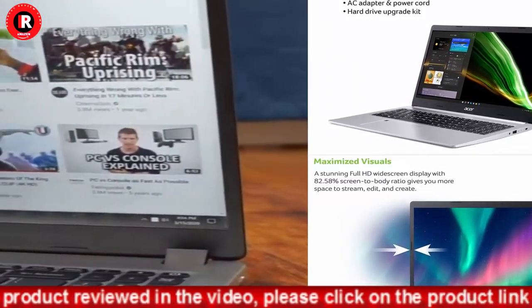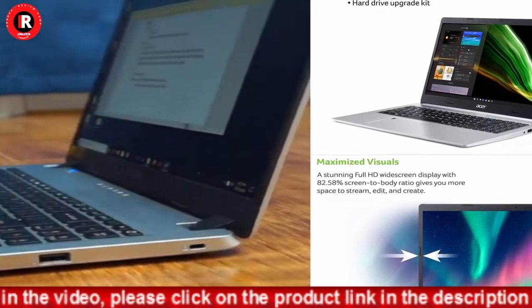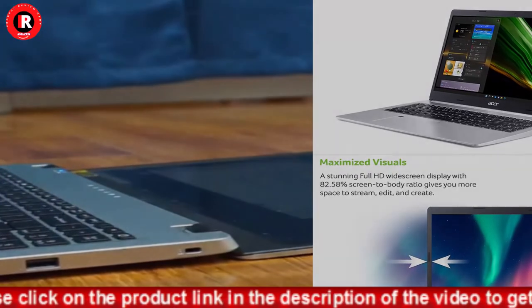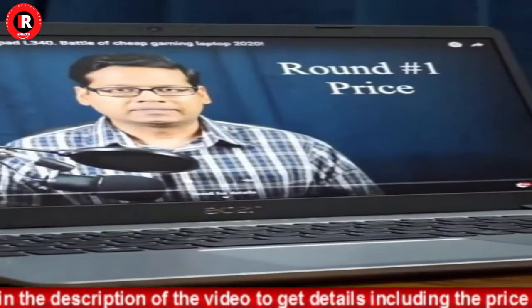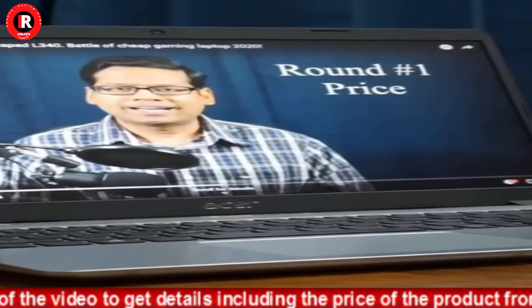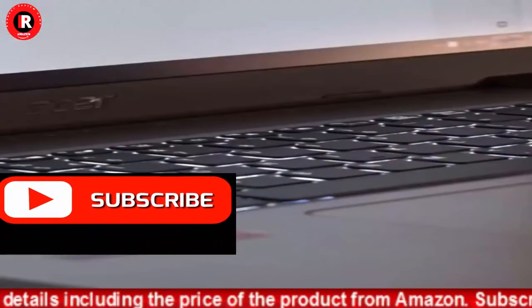HD Webcam at 1280x720. 1 USB 3.2 Type-C Gen 1 Port up to 5Gbps, 2 USB 3.2 Gen 1 Ports with 1 supporting Power-off Charging, 1 USB 2.0 Port, and 1 HDMI 2.0 Port with HDCP Support.